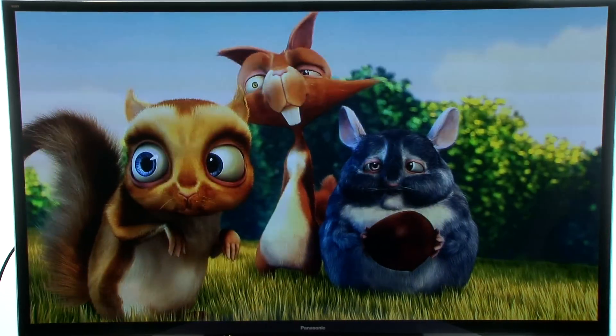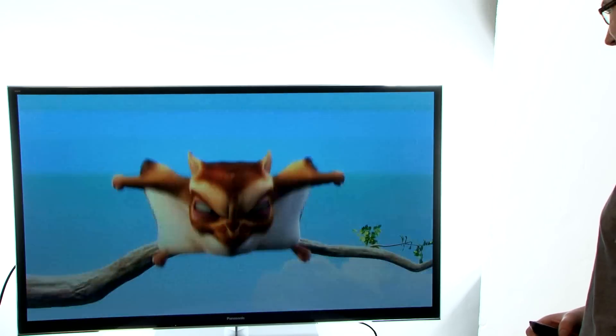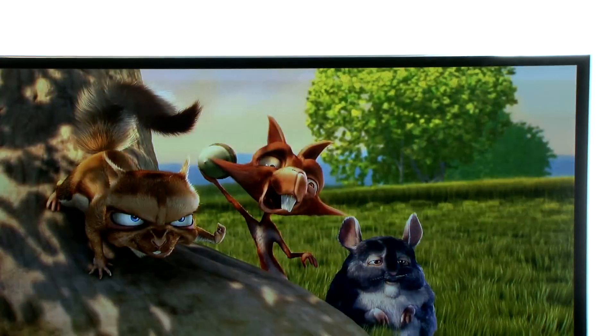Probably the first thing you'll notice about this TV is just how big it is. 65 inches really is enormous, and it's about as big as it can go when it comes to normal TVs. But despite this, it remains reasonably thin, with the main panel just 2 inches deep. It's attractively finished with a seamless glass panel on the front, trimmed with a tiny silver strip. The combination creates a look that certainly makes you feel like you're getting your money's worth.